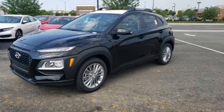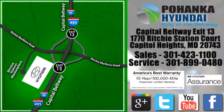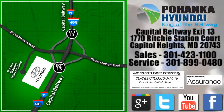See it for yourself when you take it for a test drive. Visit Bohemia Hyundai, King of the Beltway, today. We're conveniently located on the Capitol Beltway at Exit 13, 1770 Ritchie Station Court in Capitol Heights, Maryland.